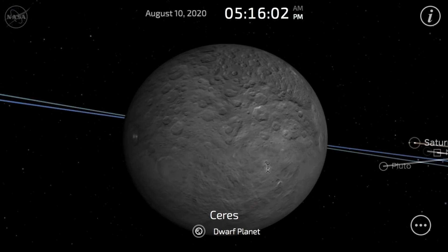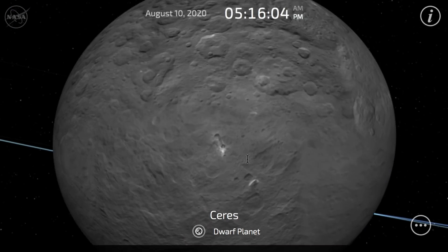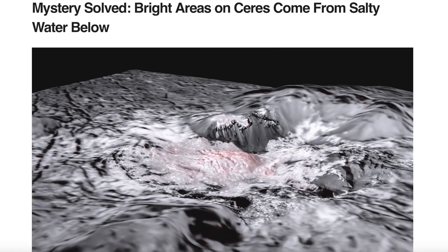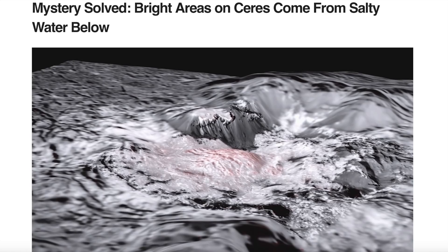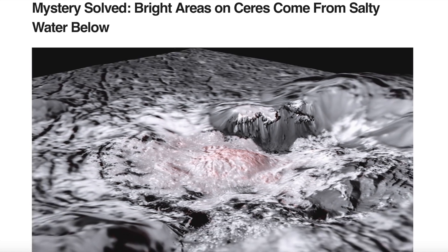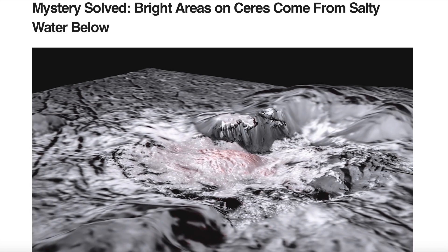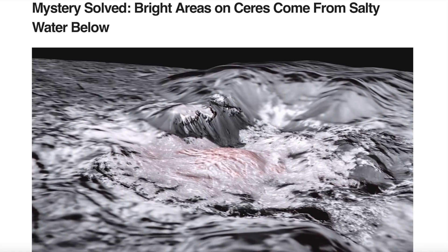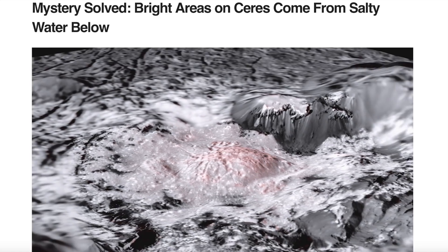We're sticking with the asteroid belt for the bigger story at Ceres, where the bright spots at Occator crater and other places around the surface have now finally officially been declared to be from salt water below. Folks, they know Mars has layer after layer of ice, Pluto has an ocean under its ice, as do a few moons of Jupiter and Saturn. Looking at Ceres this morning, I asked: just what sort of solar system is this?